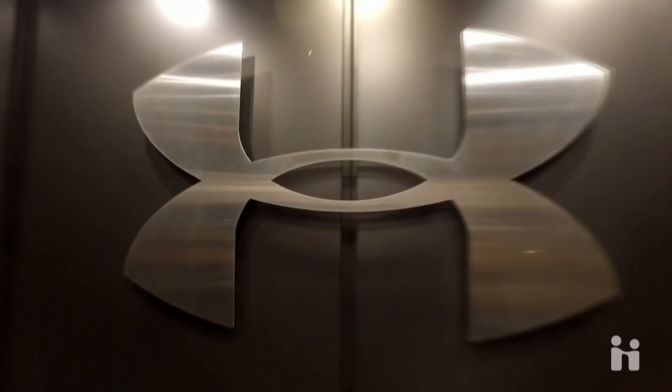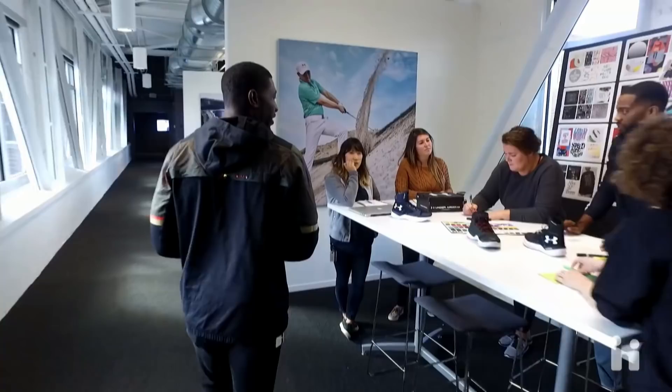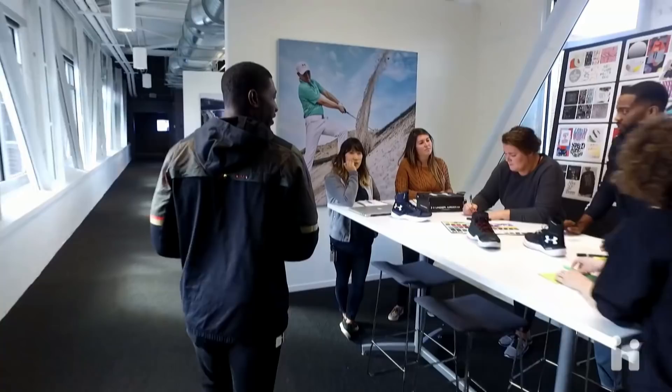It looks like we have some designer teammates going through a design follow-up meeting. Let's check out and see what they're working on. They are wrapping up a design review covering basketball footwear, apparel, accessories, packaging, and color.